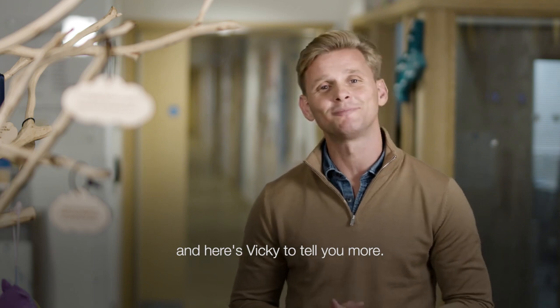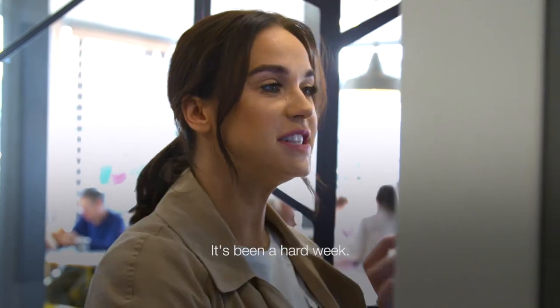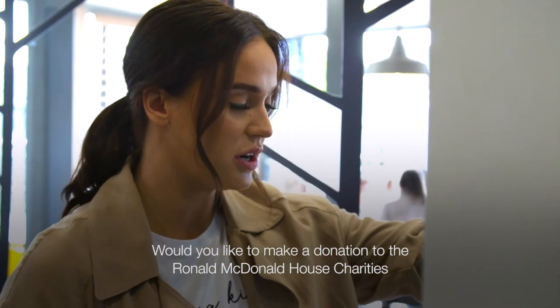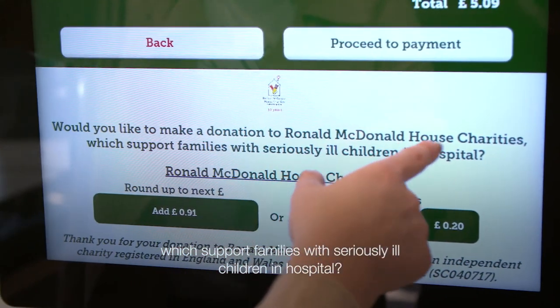Here's Vicky to show you more. I'm treating myself — it's been a hard week. Would you like to make a donation to the Ronald McDonald House Charities, which support families with seriously ill children in hospital?